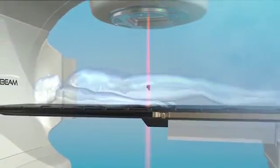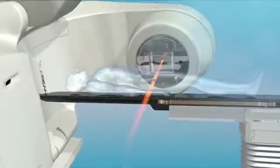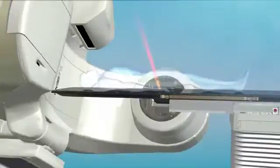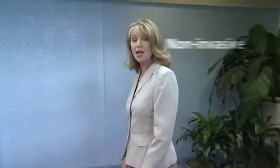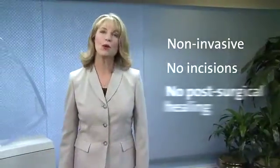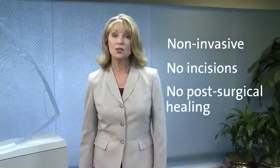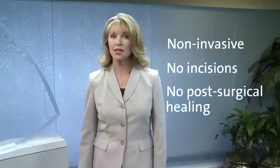Radiotherapy is a powerful option in the treatment of many types of cancer, including prostate. The treatment process, while technically sophisticated, involves an outpatient procedure that is non-invasive. There are no incisions, and that means no post-surgical healing or lengthy recovery time. Depending on your diagnosis, treatments are generally administered over a period of one to six weeks.